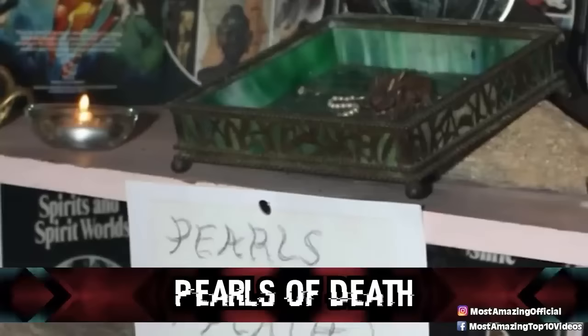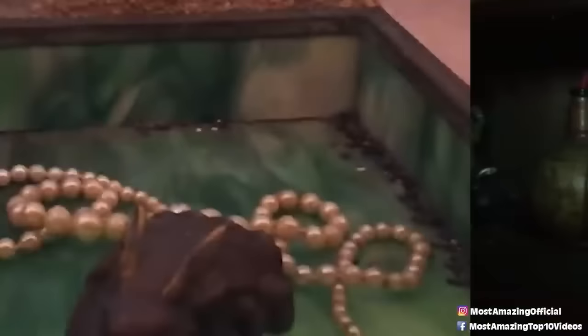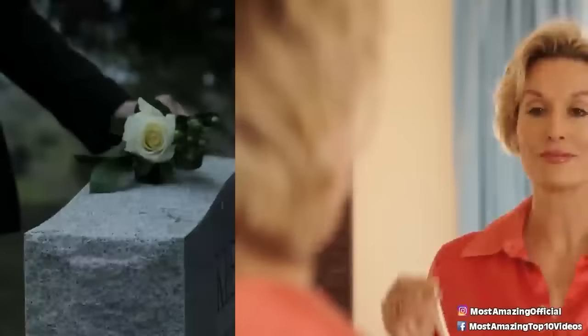Coming in at number five: pearls of death. It's probably a safe rule that you shouldn't go around touching much of anything in Ed and Lorraine's demonic collection. Notoriously one of the most dangerous items in the museum, the pearls of death is a cursed necklace said to do exactly as the name suggests — allegedly, anyone who dares place them around their neck will be choked and suffocated to death.